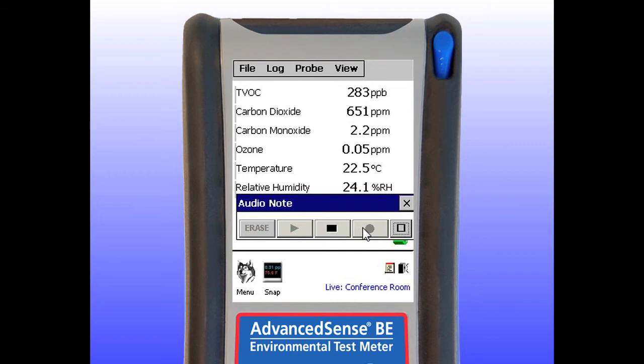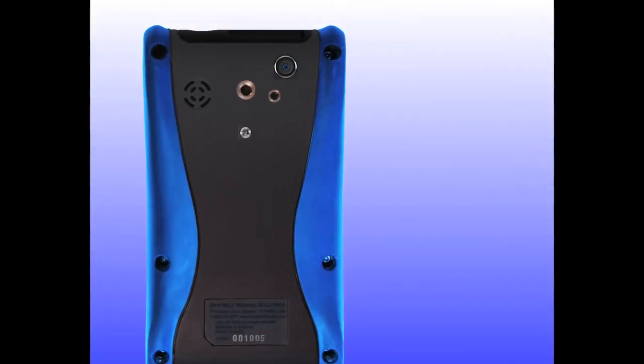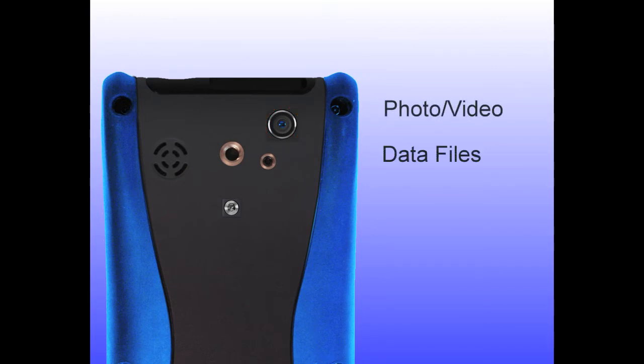There are visible signs of mold growth and staining on the south wall of this room. Occupants are complaining of eye irritation as well as unpleasant odors. The AdvancedSense Pro, with its camera, also connects photo and video notes to data files, as well as event notes, template notes, and more.